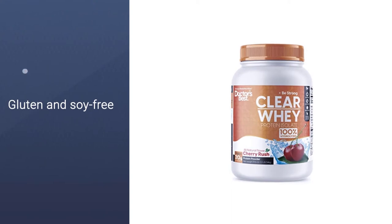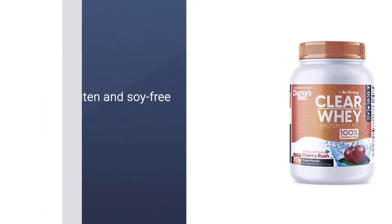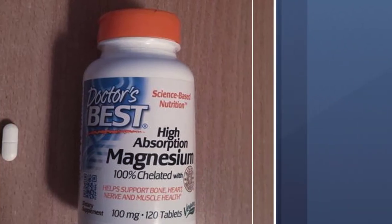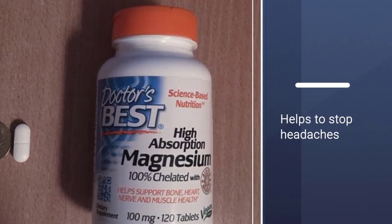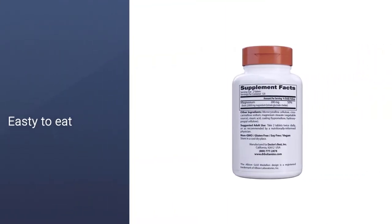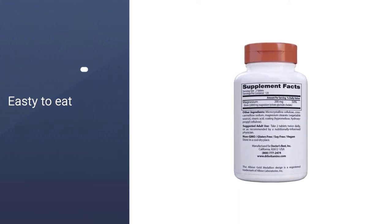High Absorption Magnesium is made with Albion Minerals TRAACS, 100% not buffered. Magnesium plays many important roles — it helps to stop headaches, and inadequate magnesium not only affects the heart, blood vessels, and bones, but may also impact blood sugar balance as well.